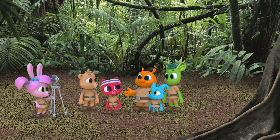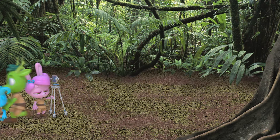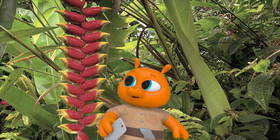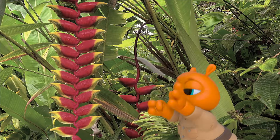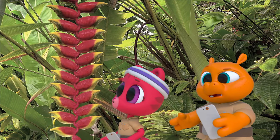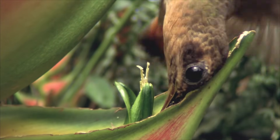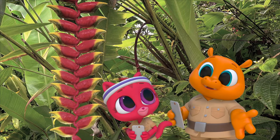We've got our cameras, so let's go use them! A heliconia plant — their flowers look like little lobster claws! A hummingbird! Hummingbirds use their long pointy beaks to get to the nectar in those long pointy flowers!